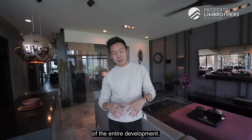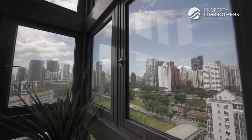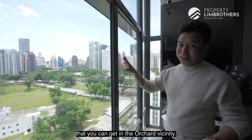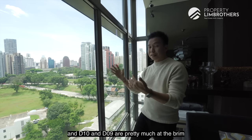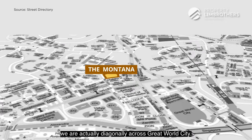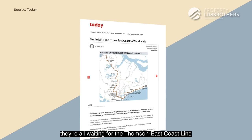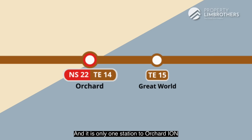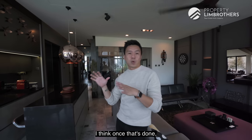These four penthouses sit right on top of the entire development. Most importantly, take a look at this view — this is pretty much one of the last few unblocked views you can get in the Orchard vicinity. Montana sits in the D10 enclave, and D10 and D9 are right at the brim of each other here. If you bring out the street directory map, we are diagonally across from Great World City. Everyone in the Great World City precinct is waiting for the Thomson-East Coast Line to be completed, with an underground MRT station. There's only one station to Orchard Ion, making this one of the most connected lines linking Orchard to Marina Bay Sands and the CBD.